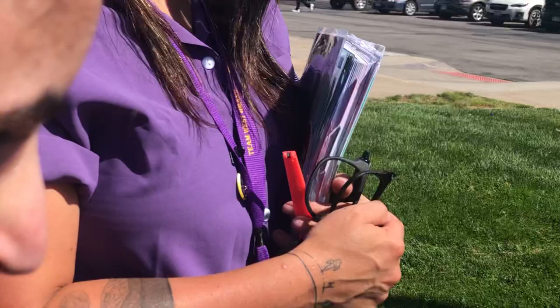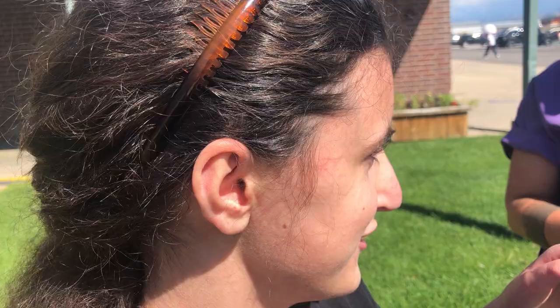Hi. Oh, hold on, let me zoom back. You're a little bit close. Real close up. I zoomed out.